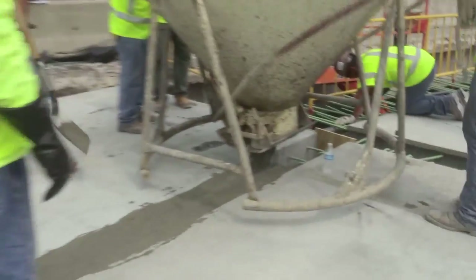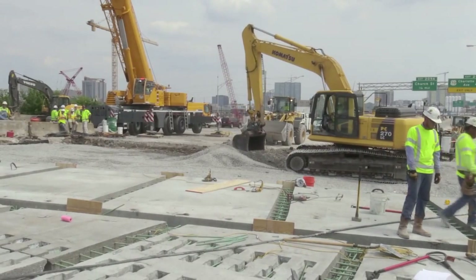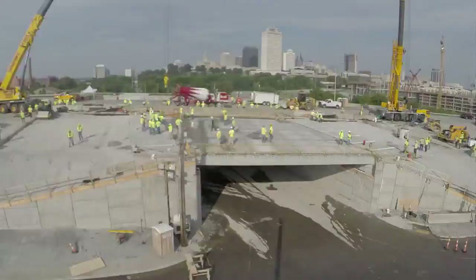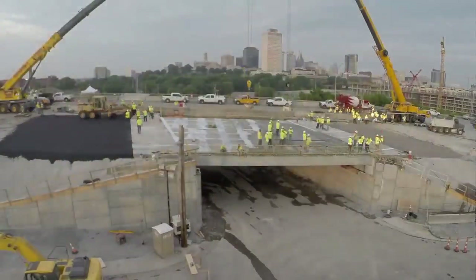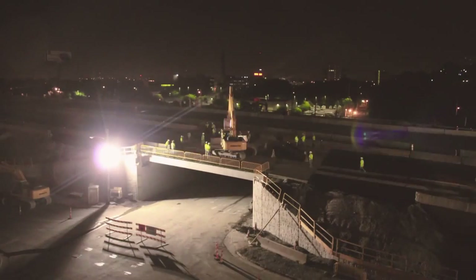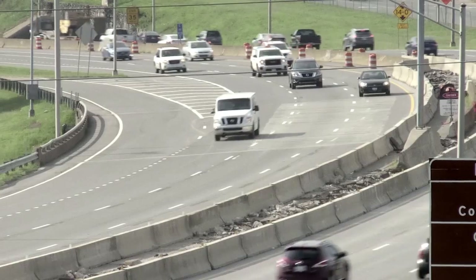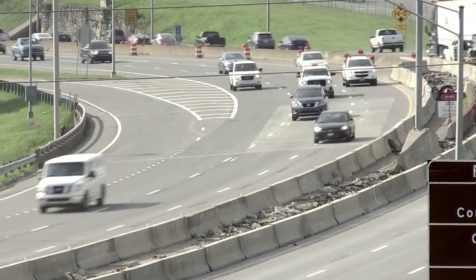After each crack and groove was covered with concrete, 14 approach slab panels connected the new structure to the road, and finally asphalt made it all come together. By Sunday night, paving, striping — and finally a new eastbound bridge was ready for traffic Monday morning, one hour ahead of schedule.